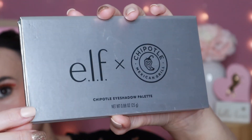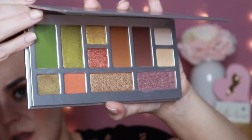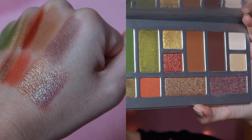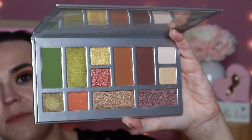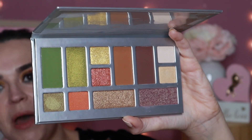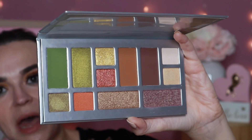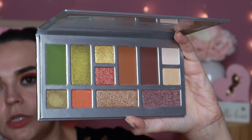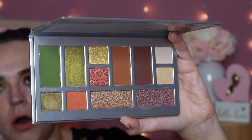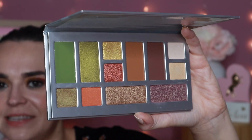The last drugstore palette is one that sold out really quickly — this is the elf Cosmetics collab with Chipotle. The shades were made to look like Chipotle food, but these greens, oranges, and browns make it a perfect palette for fall. So if you did pick this up, I think it's perfect to pull out this time of year and get some really pretty fall-inspired eye looks. That is all of the drugstore eyeshadow palettes.